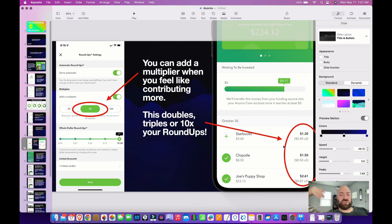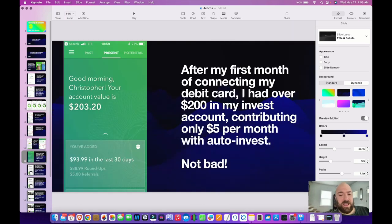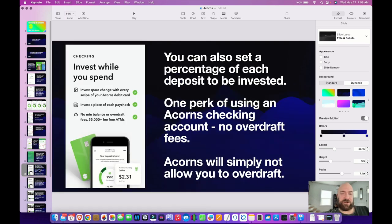After my first month of connecting my debit card, I had about $200 in my invest account, contributing only $5 the first month, and really for the first couple years. Not really bad. When I saw that, I was like, okay, I think I can stick with this — and we'll see my full results later from about three years of using Acorns.